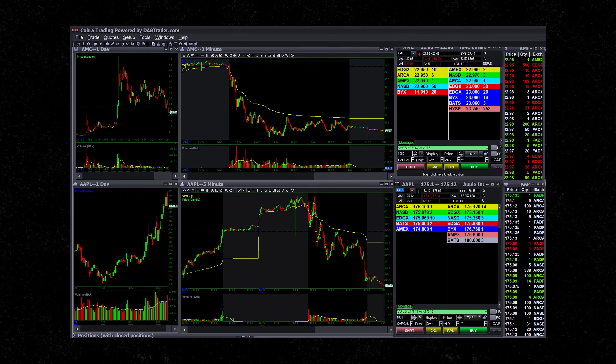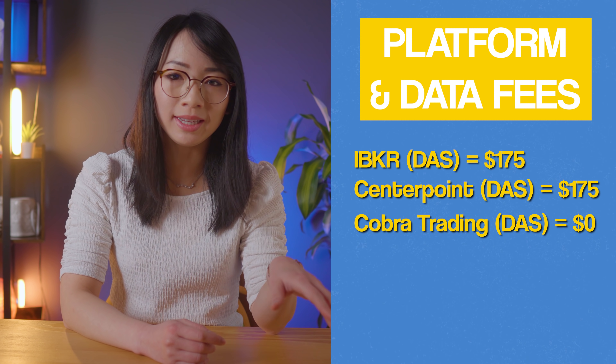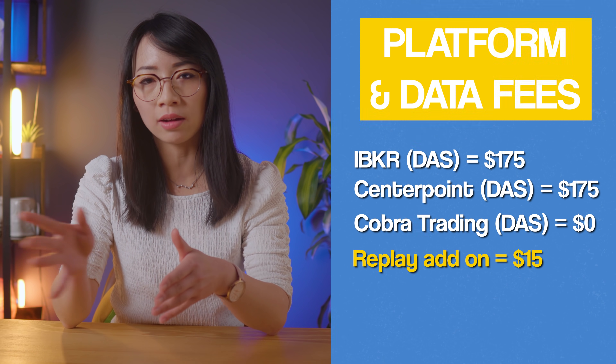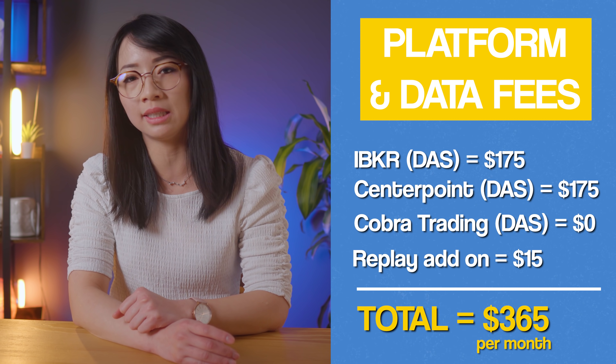That's why I use DasTrader Pro and have it connected to various brokers, paying for multiple subscriptions per month. Personally, I use three separate DasTrader Pro Elite subscriptions — one for each connection to my three brokers: Interactive Brokers, Cobra Trading, and Centerpoint Securities. However, if you trade enough order volume, some brokers will waive the platform fee, so you could essentially get a free $175 credit each month. Some brokers will even give you additional discounts on commissions and locate fees. That's why my platform fee at Cobra Trading is actually zero dollars. I also have a replay add-on for an additional $15 a month. The total cost for my day trading data and platform fees comes out to $365 per month.